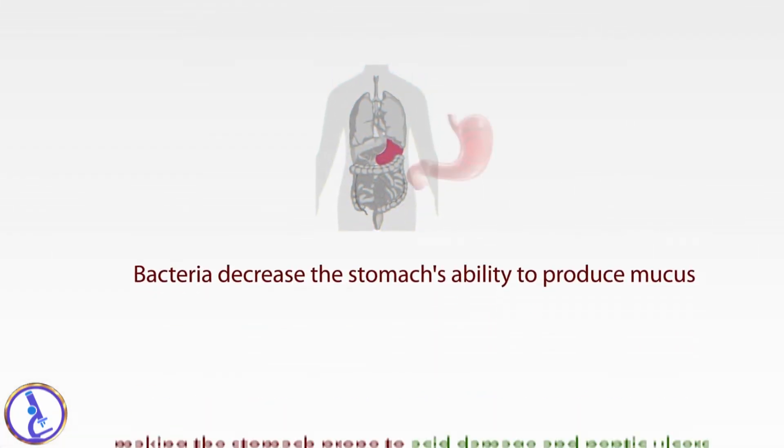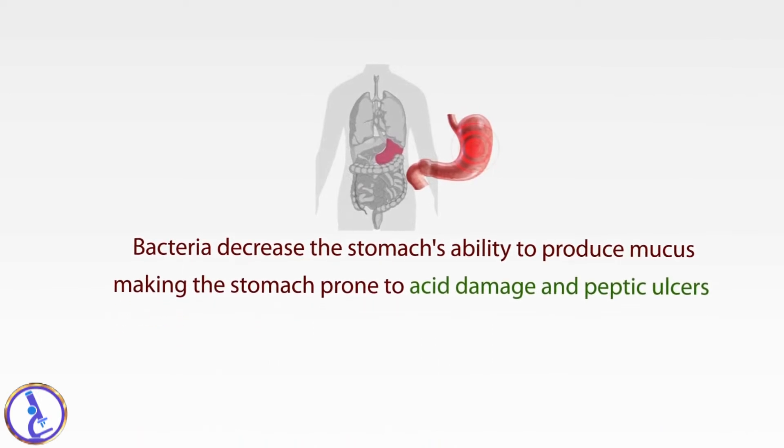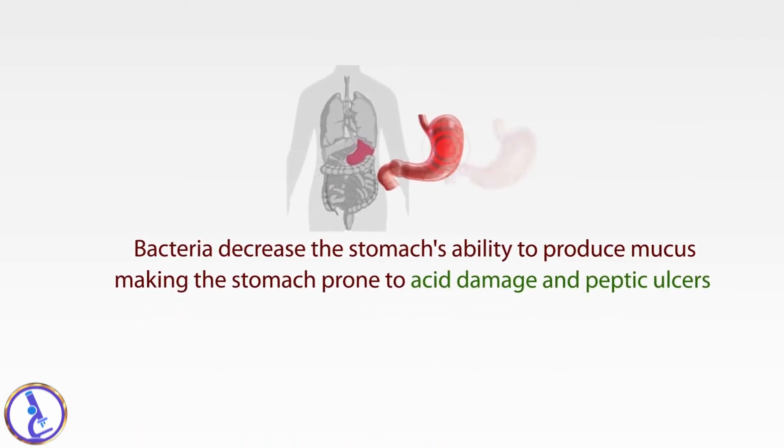The bacteria decrease the stomach's ability to produce mucus, making the stomach prone to acid damage and peptic ulcers.